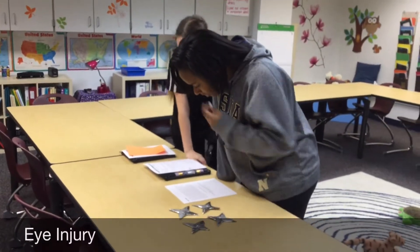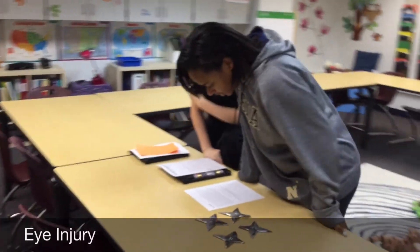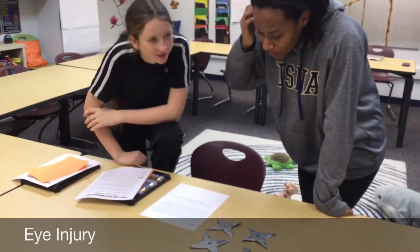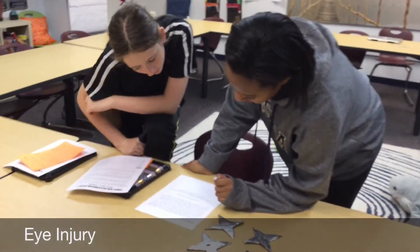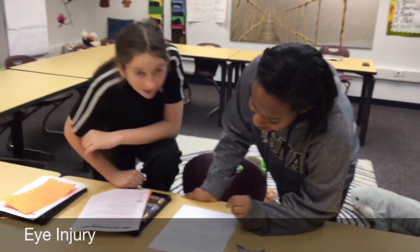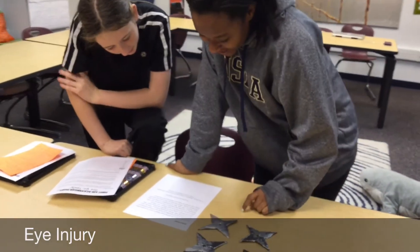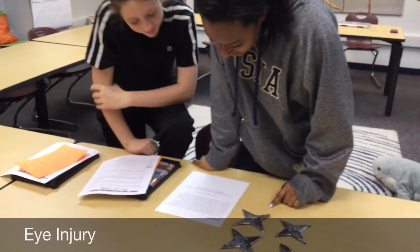Sarah's room is empty after school. You decide to hang out here instead of going to study hall while chatting with your friends. You discover Sarah's collection of replica throwing stars. You pick one up and toss it at your friend, who is not paying attention. The throwing star hits your friend in the eye. She immediately clutches her eye and starts crying. What should you do?